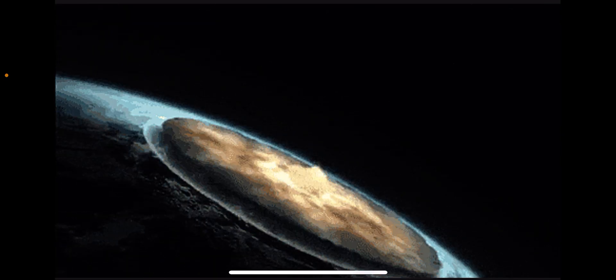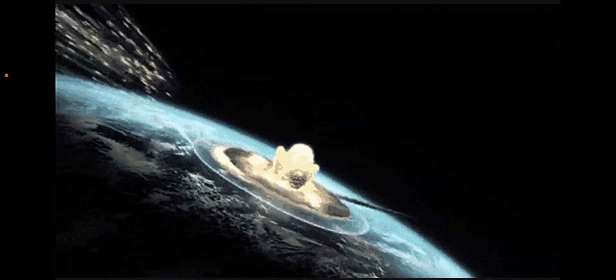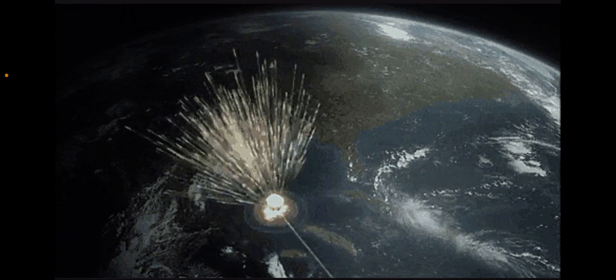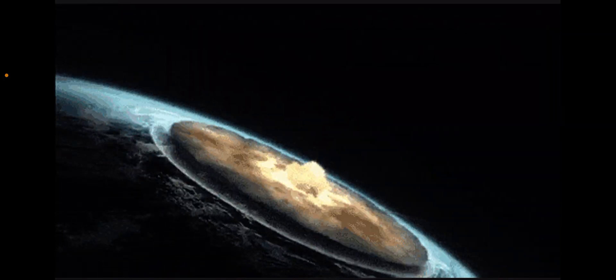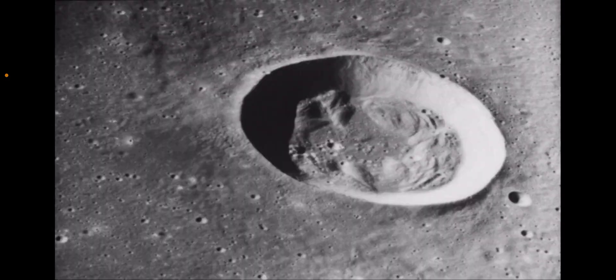When a solid object crashes into something at these super-fast speeds, it forms a crater. It immediately vaporizes and creates enormous shockwaves through the ground that melt and recrystallize rock. All that's left is a big circular hole in the ground and some seriously mangled rocks.